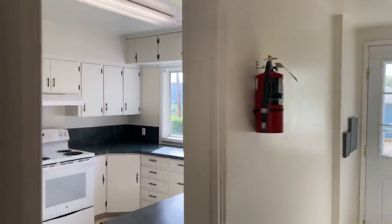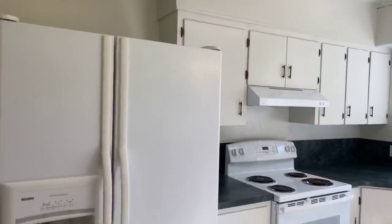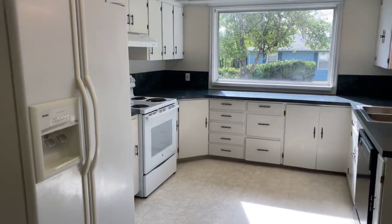We'll continue through the home. Now we're getting a view of the kitchen. The kitchen here will be furnished with a refrigerator, stove, and dishwasher.